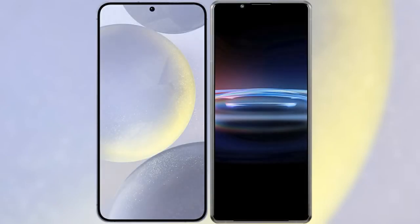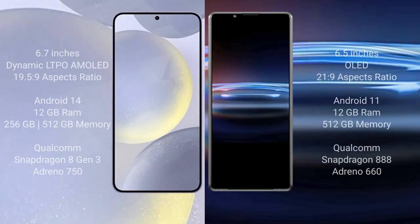I will compare the new Samsung Galaxy S24 Plus with Sony Xperia Pro 1. Samsung Galaxy S24 Plus comes with 6.7 inches dynamic LTPO AMOLED display and aspect ratio 19.5:9. Sony Xperia Pro 1 comes with 6.5 inches OLED display and aspect ratio 21:9.